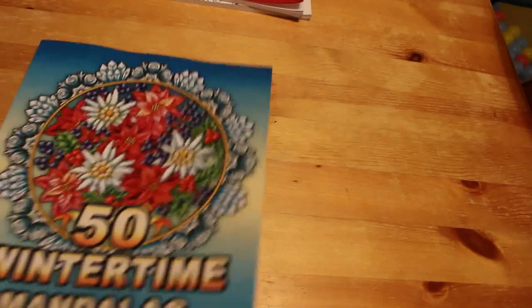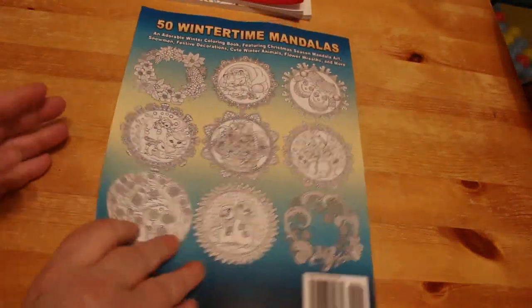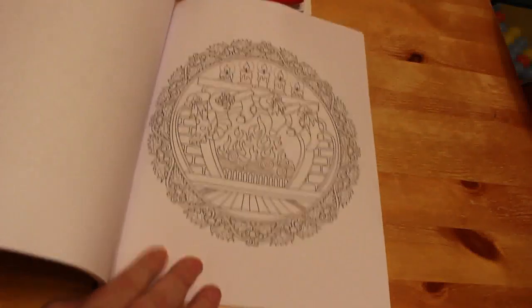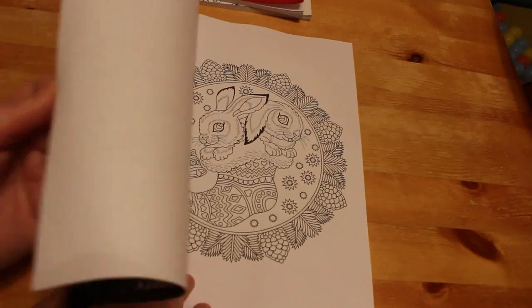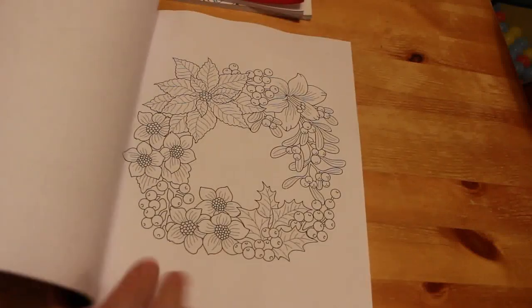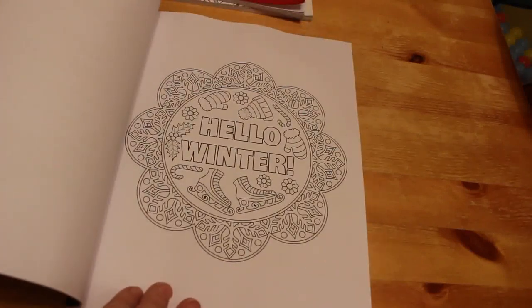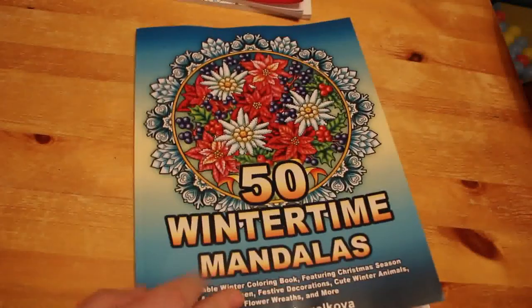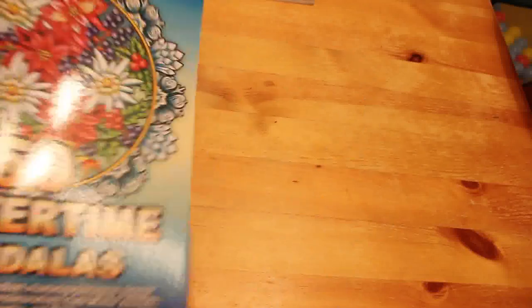I'm hoping to do one more colouring chat this year, which will be for New Year's Eve, using 50 Wintertime Mandalas, again by Camellia and Jokover. They're not just Christmas-themed — some have a winter theme. There are cute ones including puppies, a kitten, and a 'Hello Winter' design. We'll pick one of those for the New Year's Eve colouring chat.